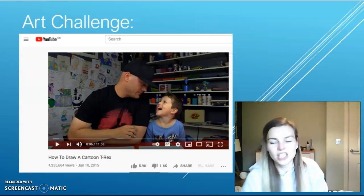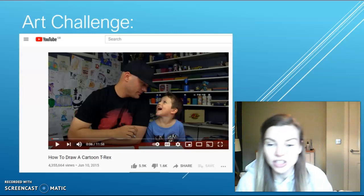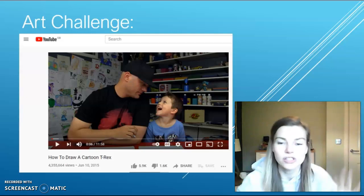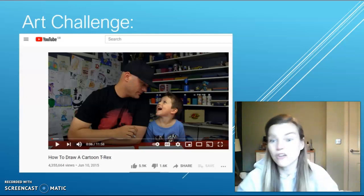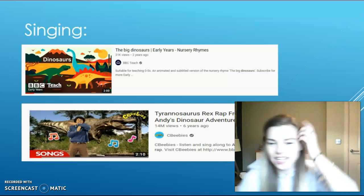Your next challenge is an art challenge. I'd like you to go on YouTube and have a go at following step-by-step instructions for how to draw a T-Rex. If you do that, please send in your photos of your drawings because I would love to see them.